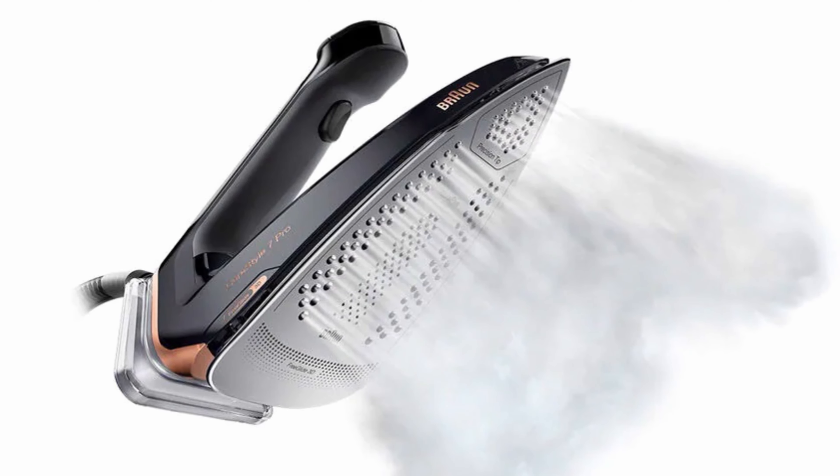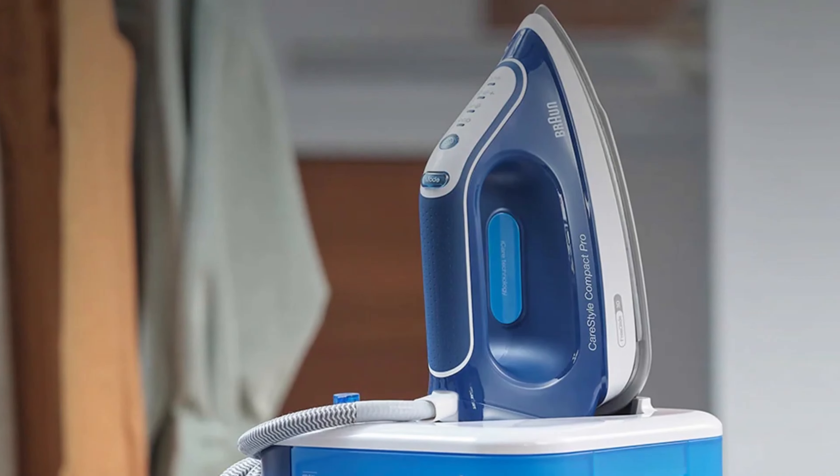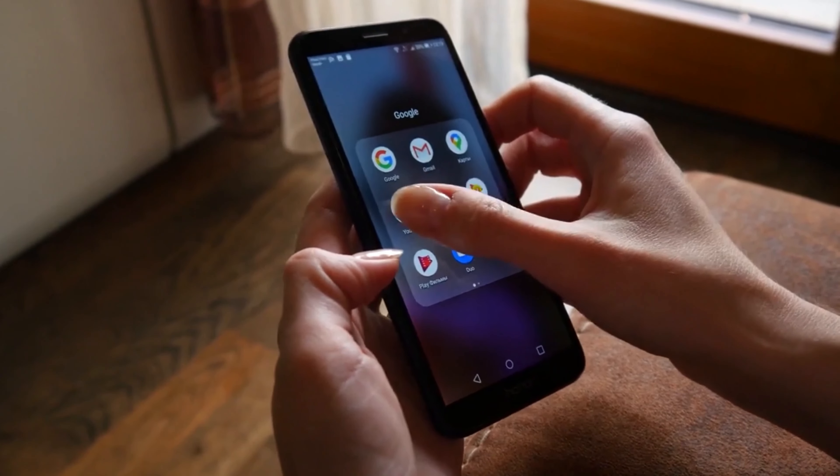We have evaluated tests and opinions and calculated an overall rating. Hi and welcome to our channel.